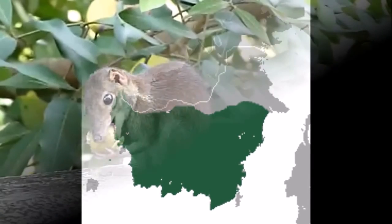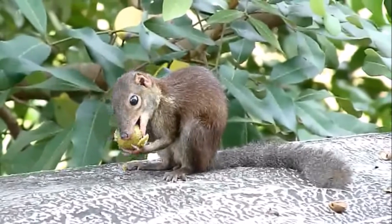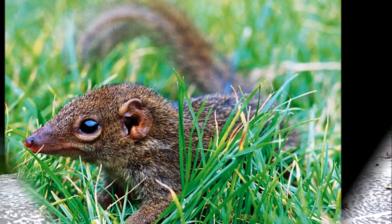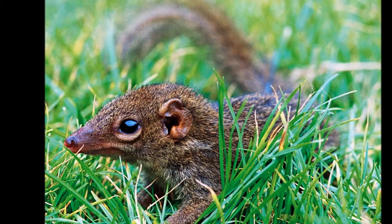The Ruddy tree shrew is native to Borneo, the Natuna Islands and the Anamba Islands. They feed on insects, small vertebrates, fruits and seeds. They have a conservation status of least concern.